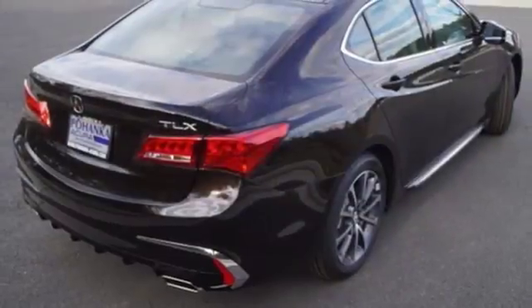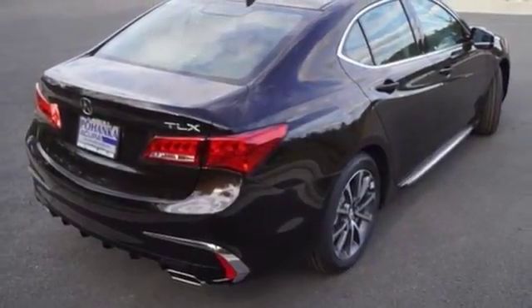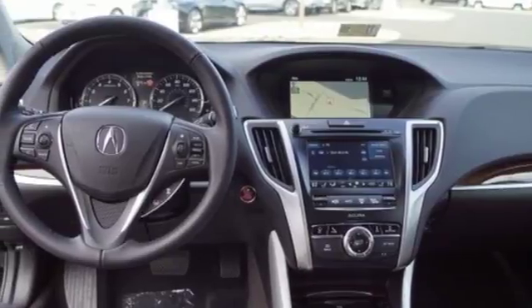When is your car more than a car? When it sets you free? When it turns your commute into your happy place? This TLX says yes and yes.